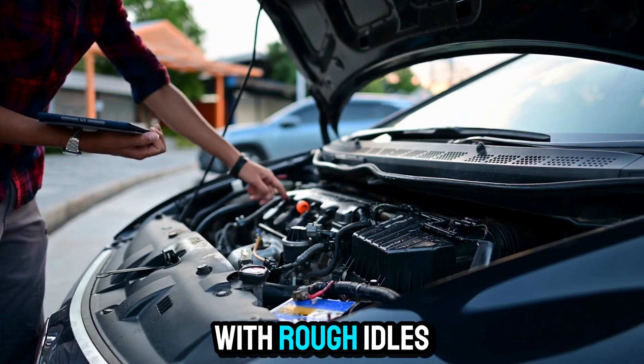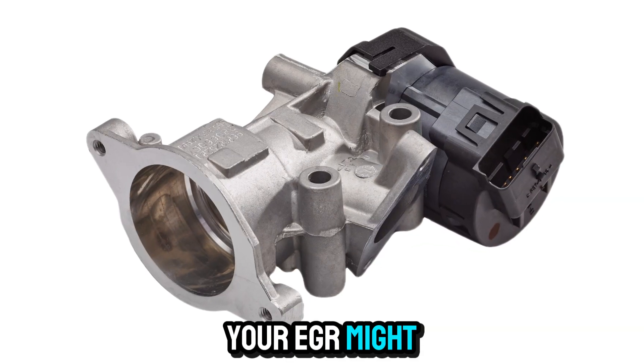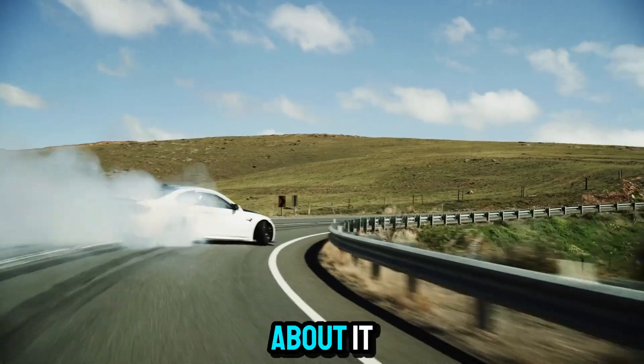If you're dealing with rough idles, poor acceleration, or weird smells from your exhaust, your EGR might be failing. Stick around — I'm going to show you the top symptoms of a bad EGR valve and what you can do about it.